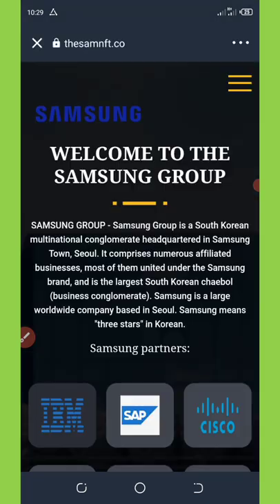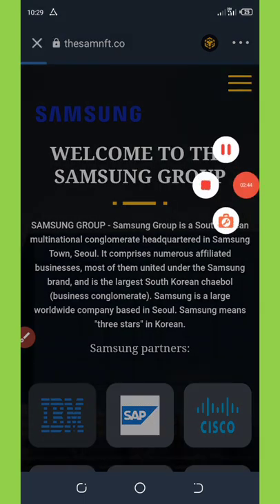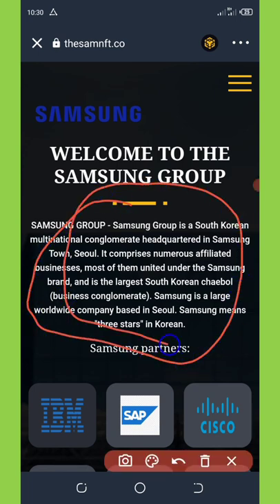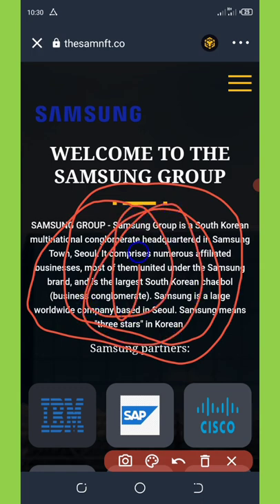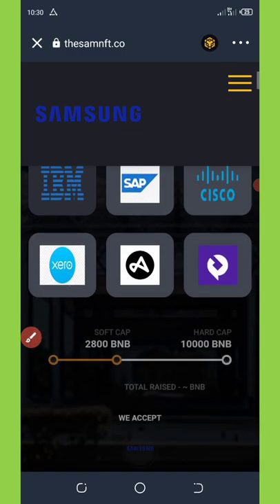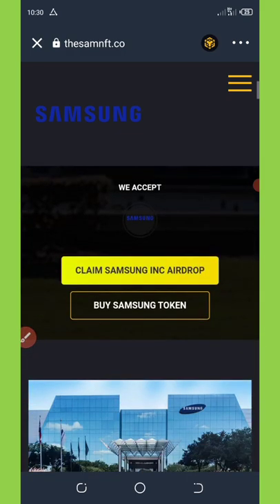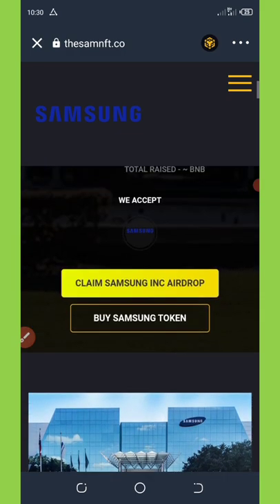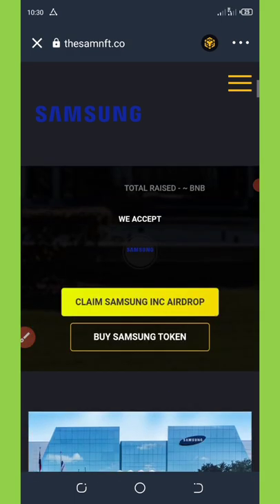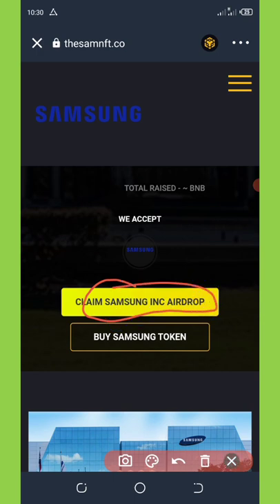Now leave it to reload again. Everything is reloaded. You can see some information about the company and their airdrop plans — you can read that if you want. Scroll down to where it says 'Claim' and hit the Claim Airdrop button.